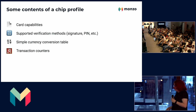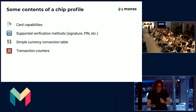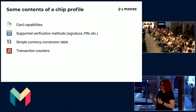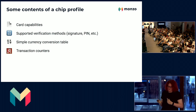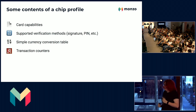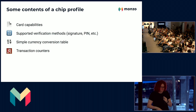Some context on the chip profile. There is a lot more here, but we define things like card capabilities — whether it's allowed to make offline payments and various other things. Supported verification methods: we tell it whether it's going to support PIN, whether it will take contactless with no CVM (cardholder verification method), and whether it will allow signature — we tend to put signature right at the bottom. It also, weirdly, holds a simple currency conversion table for certain countries, for example the US and all of Europe, which is generally used to calculate a few internal things.